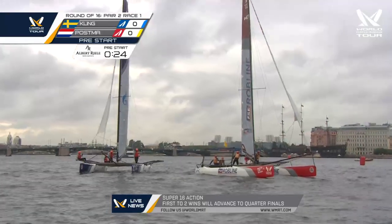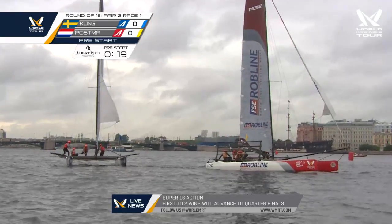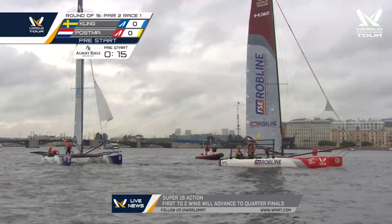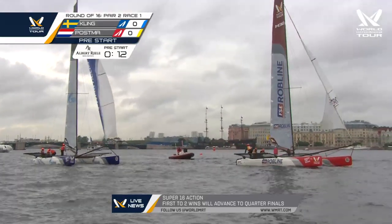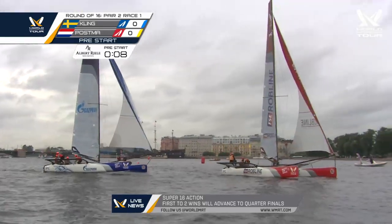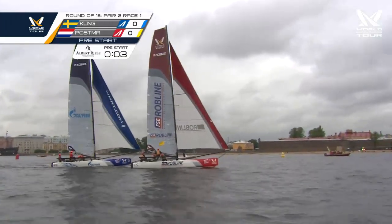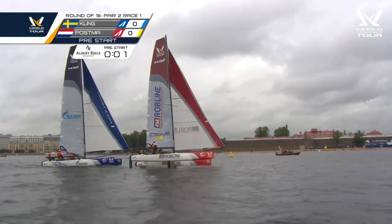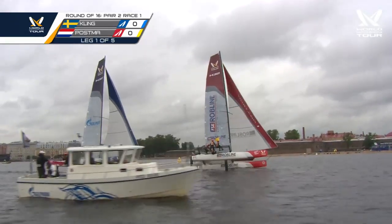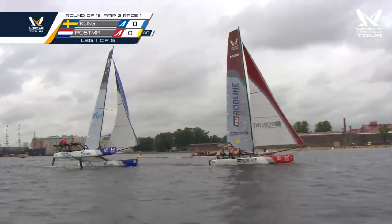Speed is dropping, but positionally you'd rather be Postma. He's already got his bow down. You can see Kling's team backing their jenniker just to get their bow down to an acceleration angle. 15 seconds to go — Postma will be in a strong position here. But look at the acceleration on Kling right there — that's what is so dangerous about these conditions. And there's the puff. What an interesting start — it could have been either boat, but it's Postma with his bow across the line first.